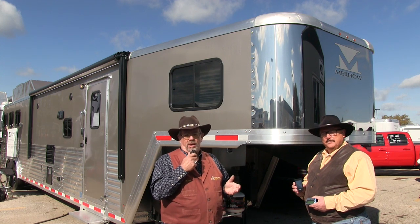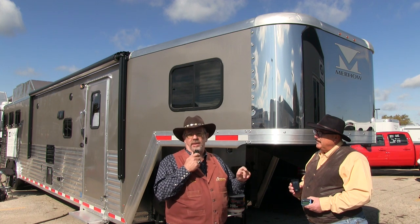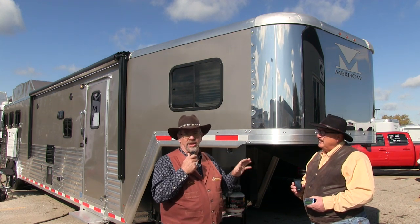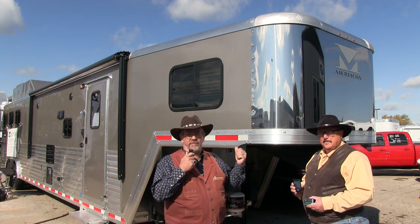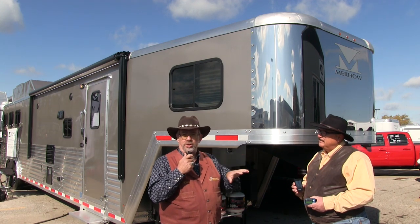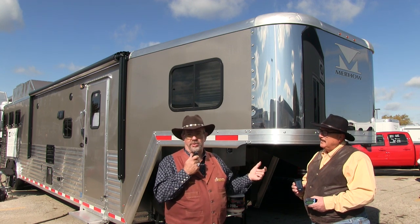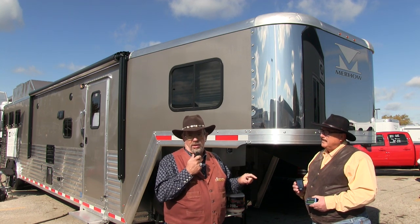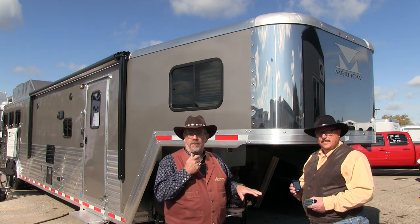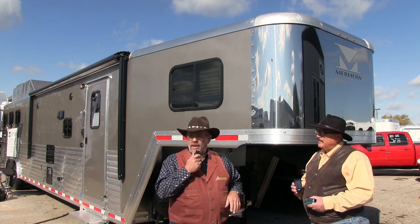In the back of the trailer, the system can actually tell you the heat inside the horse compartment, so you know if they're getting too hot, if you need more ventilation, or if you need to open more windows. They've also got a fogger back there to cool the horses down. Using temperature control on your smartphone or remote, you can monitor what's going on. You can also use it as a mosquito mister — West Nile is a real concern with horses, and now you can manage that.